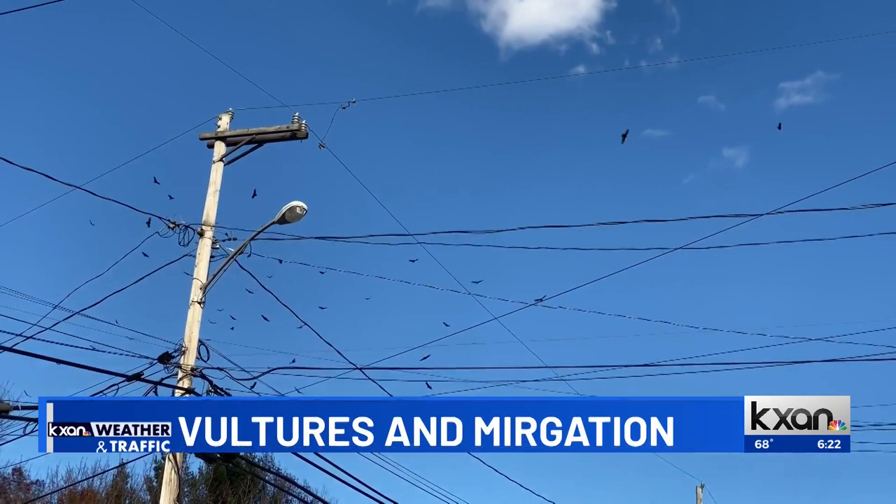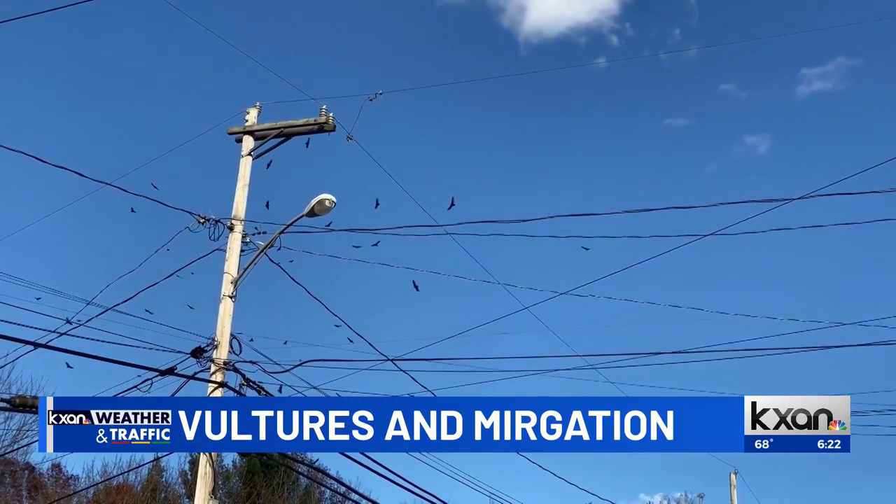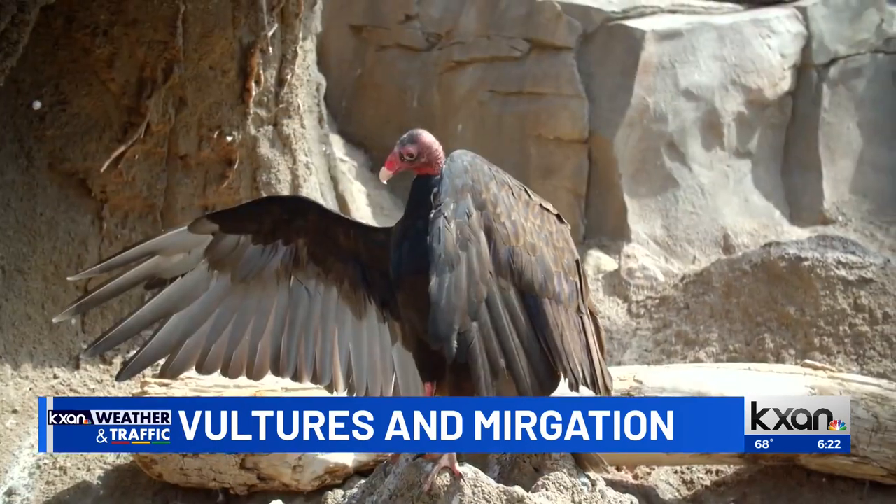It's exciting because fall migration is already underway. It gets started slowly in August and it will go really until about Thanksgiving, with the peak occurring in September and October. But we're already starting to see birds moving through, and I thought I would talk about some that are very easy for you to see and are really important to our ecosystem.